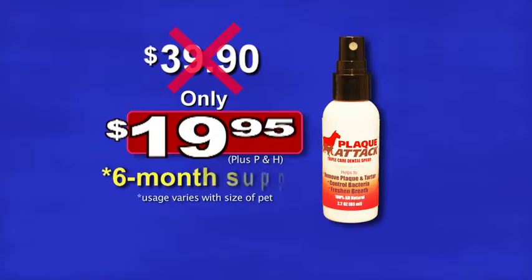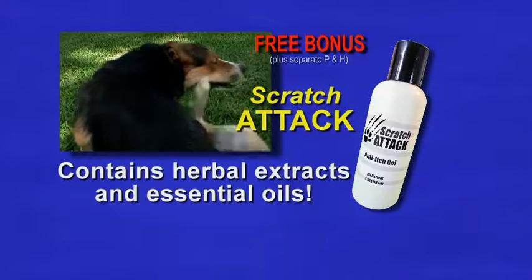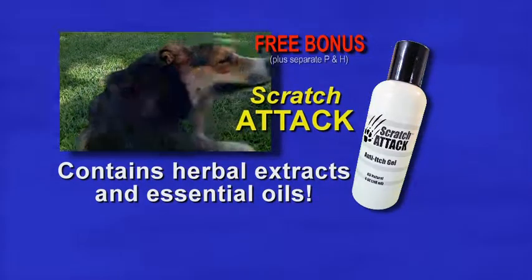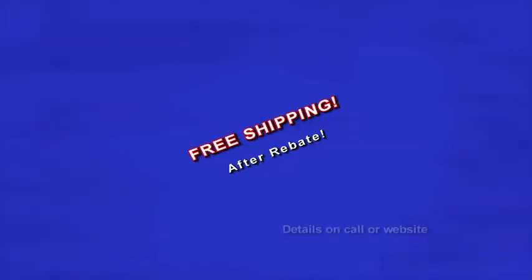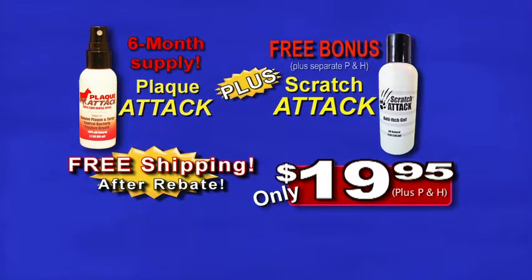Call now and we'll double the offer. You'll get a six-month supply. You'll also receive free Scratch-Attack all-natural anti-itch gel. Herbal extracts and essential oils help stop itching on contact. Just pay processing and handling, and you'll get free shipping after rebate.